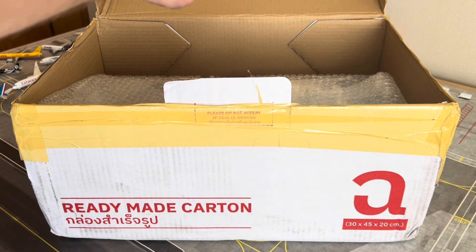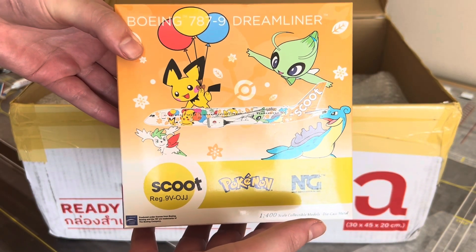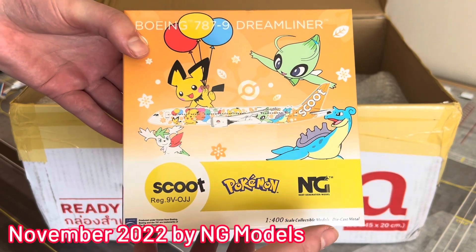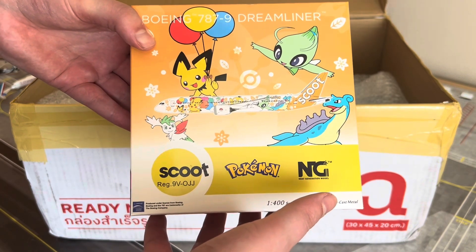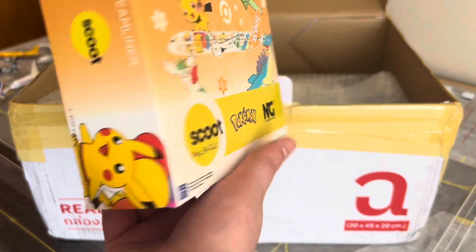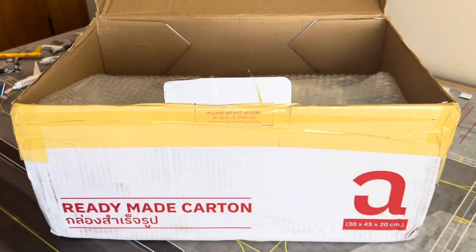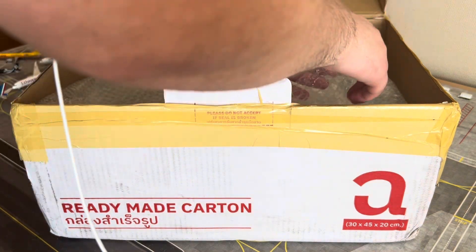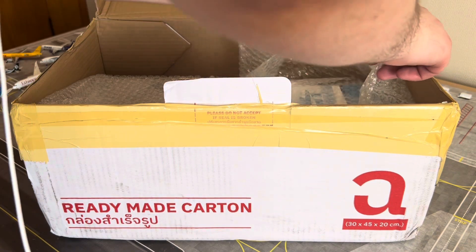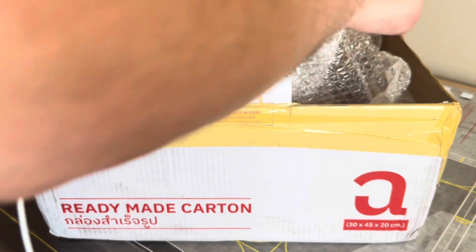Number four for today's video — and this one I'm very excited about — is the Scoot Boeing 787-9 in the Pikachu Jet livery, registration 9V-OJJ, in the Pokémon Pikachu Jet livery. Very very excited to get this one out in the open. I was a massive fan of Pokémon back in the day — just made myself sound very old saying that.